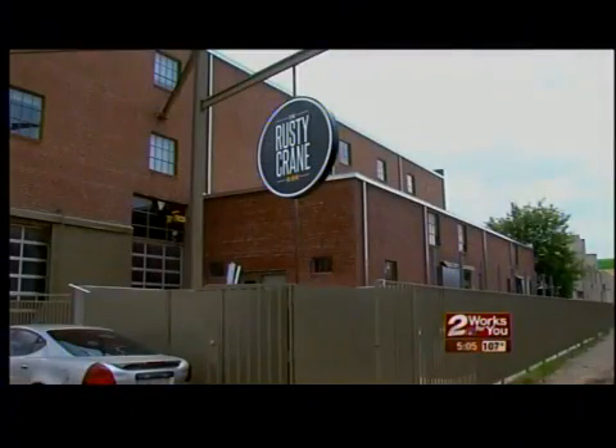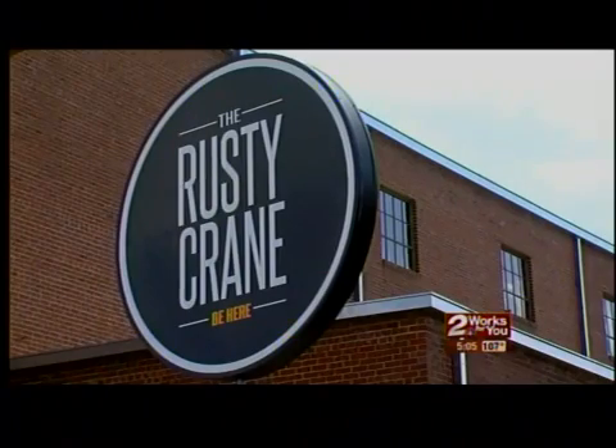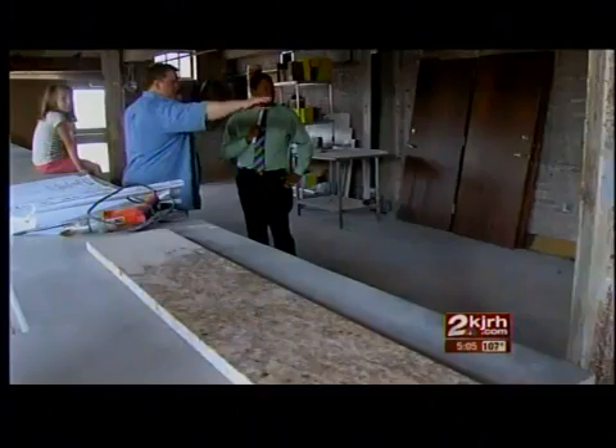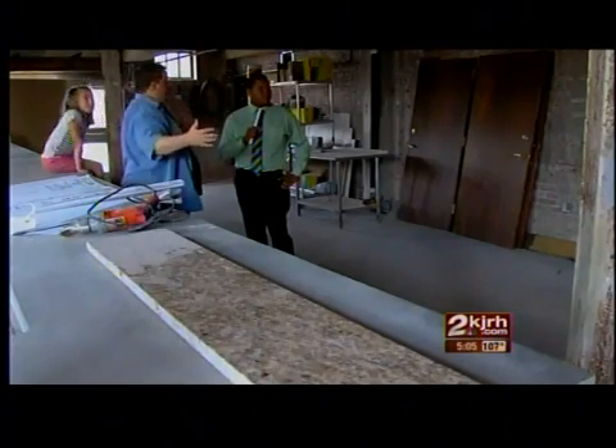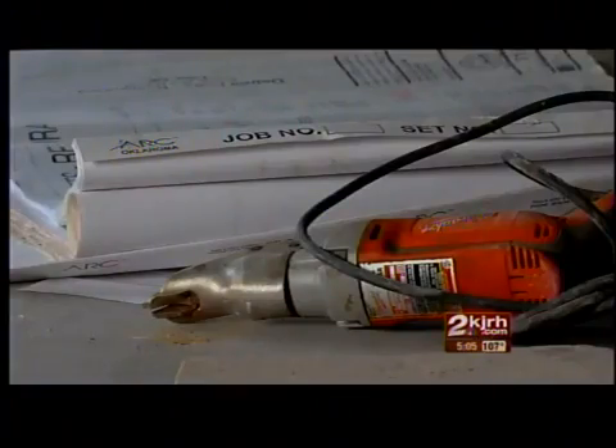On the western side of the ballpark, work continues on a new restaurant called the Rusty Crane, located in a 1920s-era building. It'll feature old-style food and drinks and will be a casual atmosphere where downtown visitors can stop by and have a relaxing evening and enjoy a drink or two.